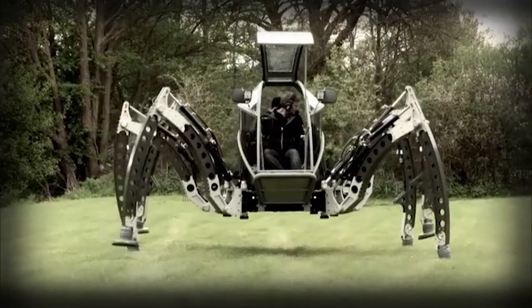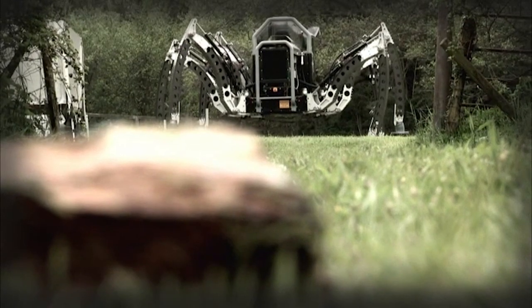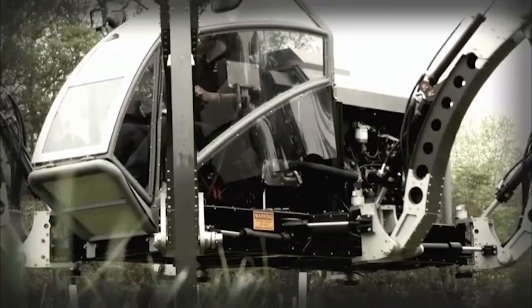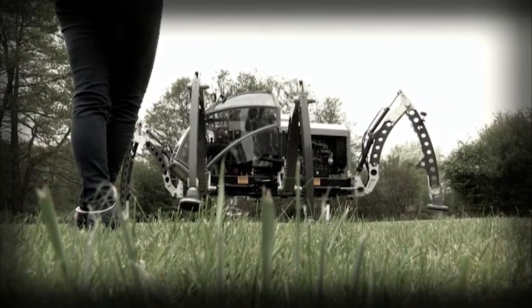The Mantis is driven hydraulically. Its 2.2 litre diesel engine drives a hydraulic pump, which in turn applies pressure to move the legs. An onboard computer controls all the various movements through a driver joystick, and the results are pretty impressive.